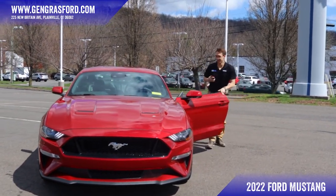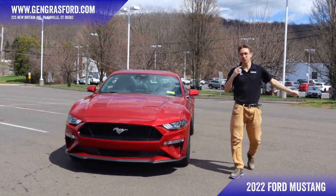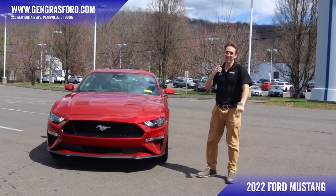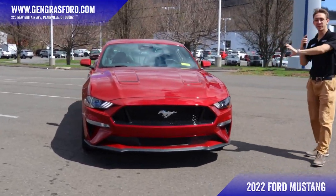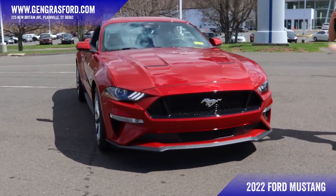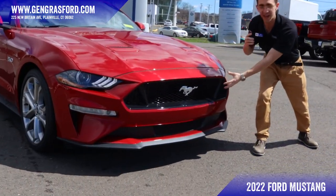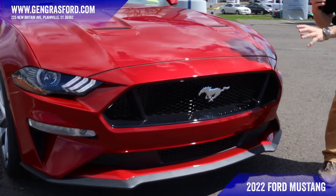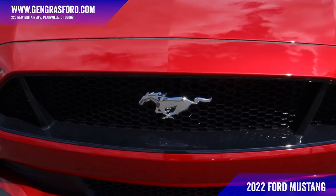What's good everyone, this is Jake over at Gengras Ford. This is a 2022 Ford Mustang GT Premium Fastback, finished in the beautiful Rapid Red — actually one of my favorite paints — paired with this black mesh grille. We have in the center the unmistakable design of the Ford Mustang, going on 50-plus years.